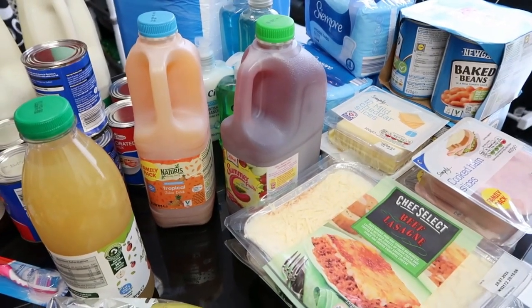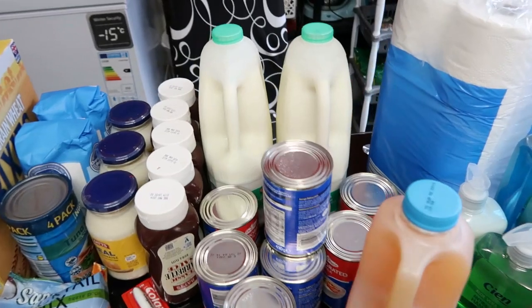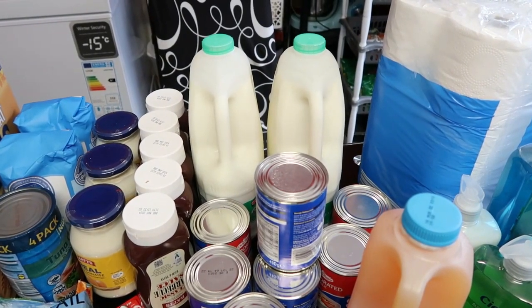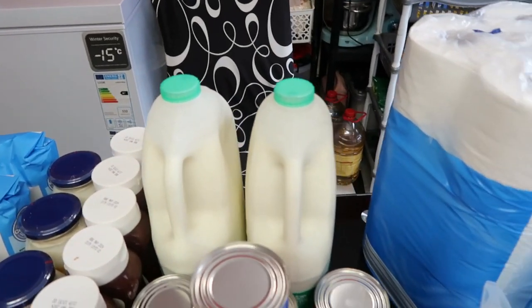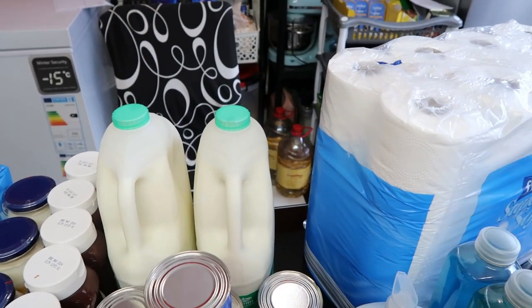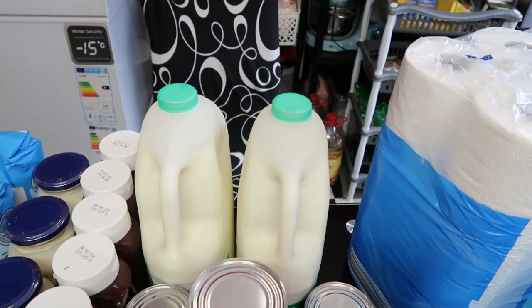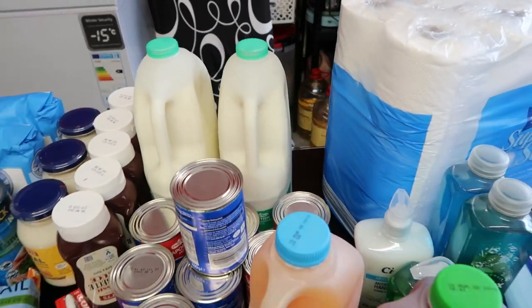Then we have the six-pint milk. I always don't remember the price of this milk, but today from Lidl I can see it on the receipt — it's £1.99 each. I got two of them, which is £3.98.